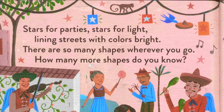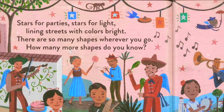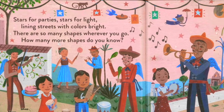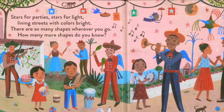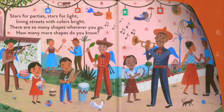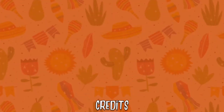Stars for parties. Stars for light. Lining streets with colors bright. There are so many shapes wherever you go. How many more shapes do you know? The end.